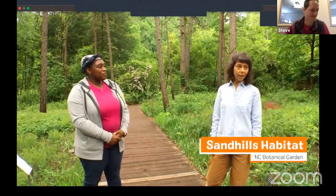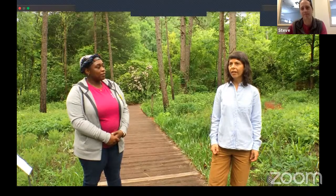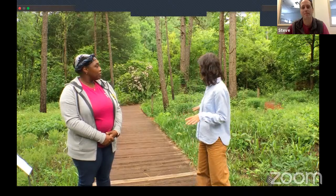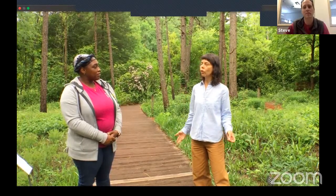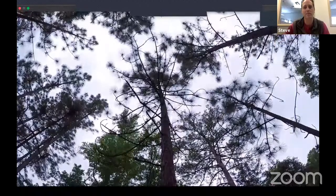Here we are in the sand hills habitat at the North Carolina Botanical Garden. This part of the garden is exceptional — in some places the sand is actually six feet deep, gathered from a site that was going to be developed. It gets the same amount of rain as regular Piedmont North Carolina, but because of all that sand the rain drains through quickly, creating much drier conditions. The plants growing here, like longleaf pines, are adapted to those drier conditions.